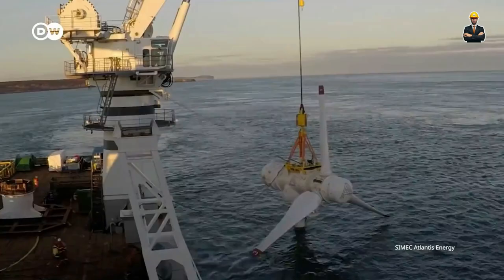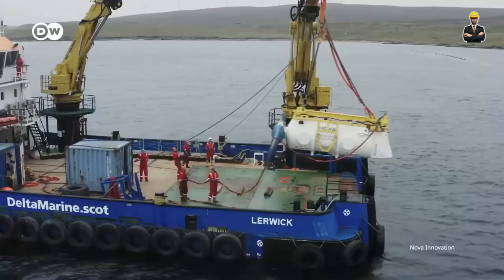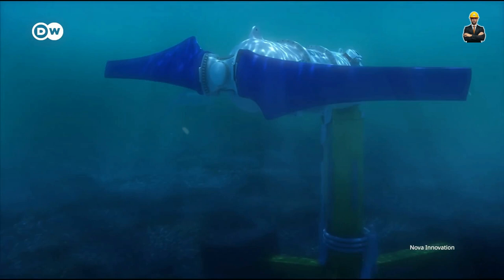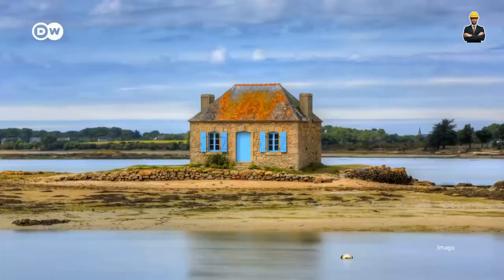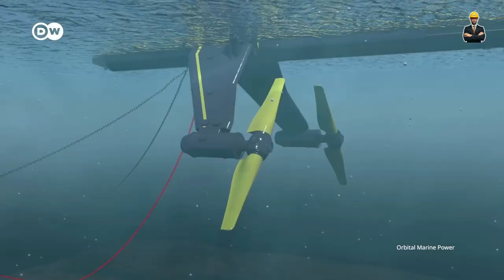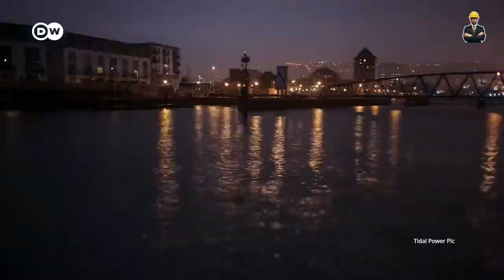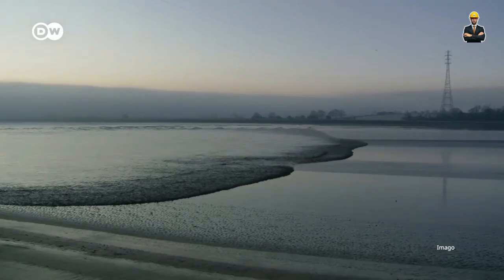Number 6: Tiny Titans — Micro Hydro for Off-Grid Communities. Hydropower isn't just for the big leagues anymore. Micro hydro systems are popping up like mushrooms, bringing the power of flowing water to remote and off-grid communities. Imagine a miniature turbine, no bigger than a backpack, nestled within a rushing stream. As water cascades through its blades, it generates enough electricity to power a single home or a small community center.